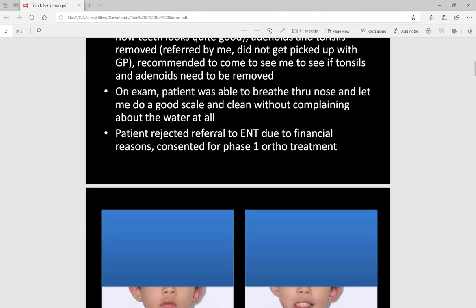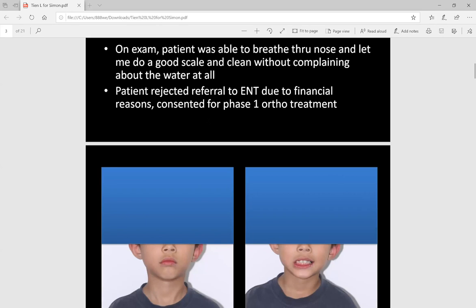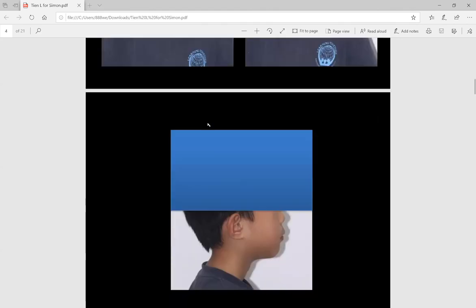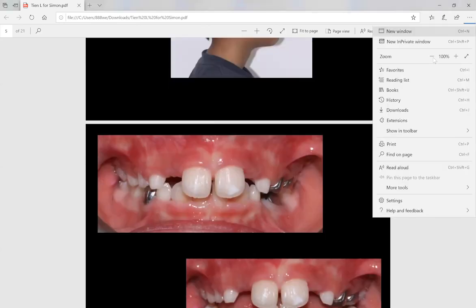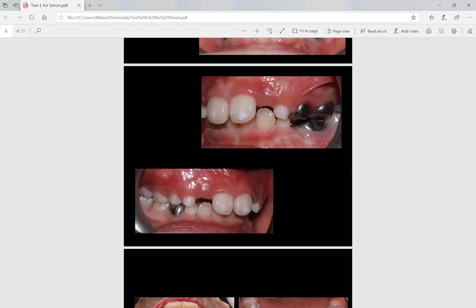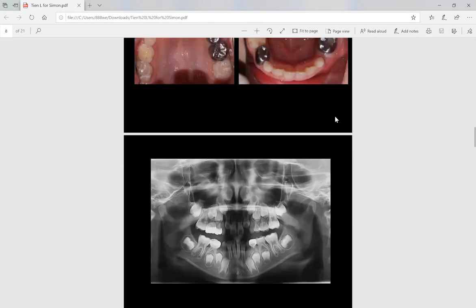They were actually referred to me to check out the tonsils and adenoids. He was Class II with an open mouth posture. He sleeps a lot at night and had pretty bad darkness under the eyes — it looked like he didn't sleep at all. I found his maxilla is underdeveloped. We were wearing a plate to develop his maxilla, and I did give them a referral to see an ENT, but for financial reasons they didn't go ahead. He's been wearing this plate for about three months now and we did expand the maxilla.